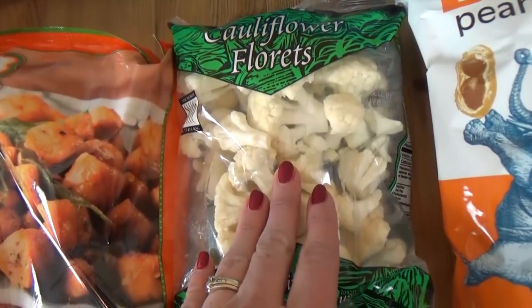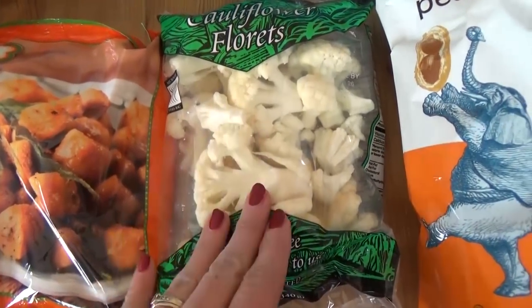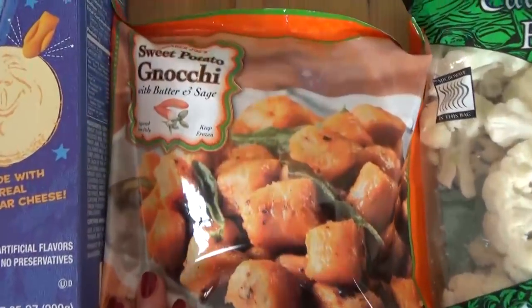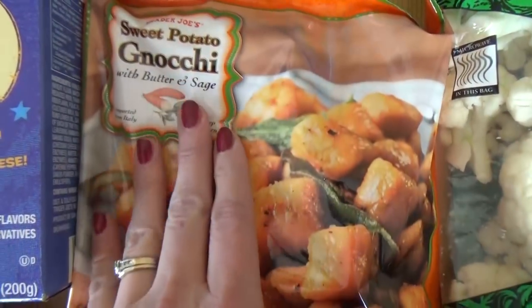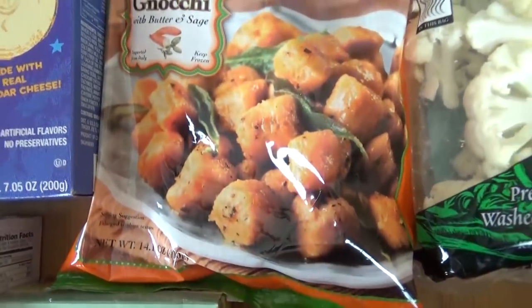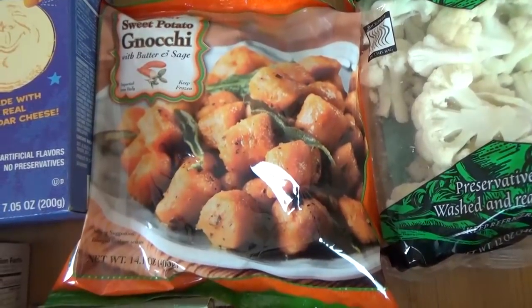I also just got a small bag of cauliflower this time — it's already cut up so I can easily throw it into lunches. And then I also got something new to try: these are the sweet potato gnocchi with butter and sage sauce. I'm pretty much the only one that likes this kind of stuff, so hopefully it'll be good.